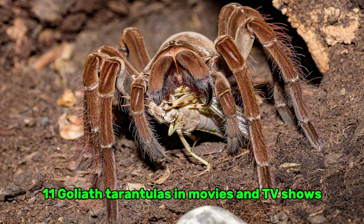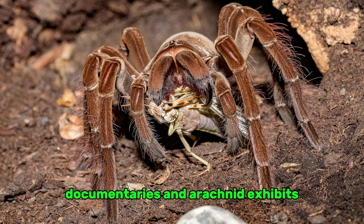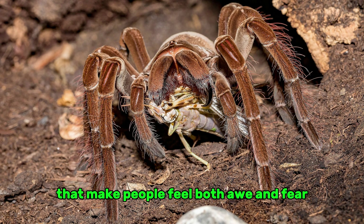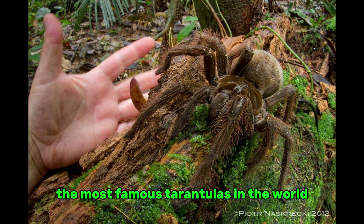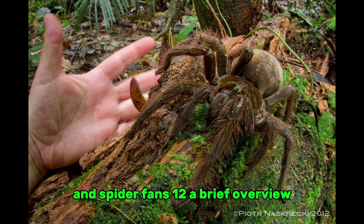Goliath tarantulas are often shown in movies, documentaries, and arachnid exhibits because they are so big and scary. They are often portrayed as huge monsters that inspire both awe and fear. This interest has made them one of the most famous tarantulas in the world, attracting the attention of both researchers and spider fans.